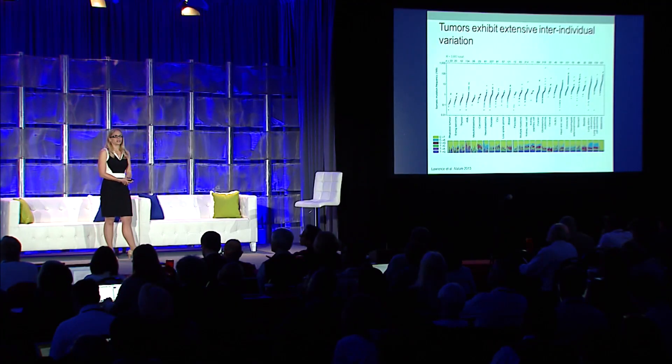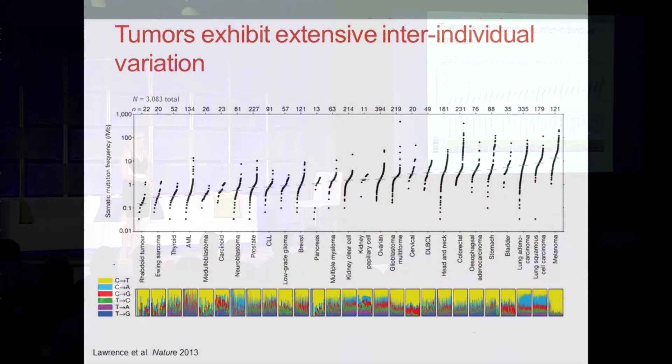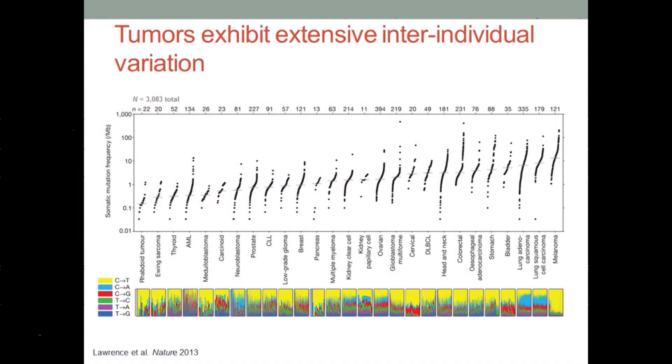Recent years have yielded many advances in understanding the spectrum of somatic alterations that take place in cancer genomes, in large part thanks to major initiatives such as the Cancer Genome Atlas, which just finished sequencing over 11,000 tumors to the tune of about 20 petabytes of data. Ongoing efforts will continue to scale this up to some 25,000 tumors within the International Cancer Genome Consortia.